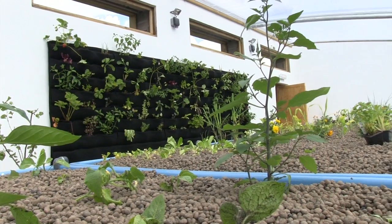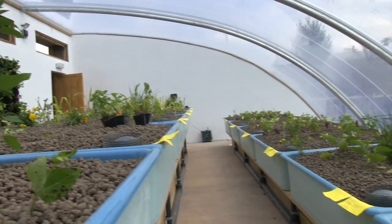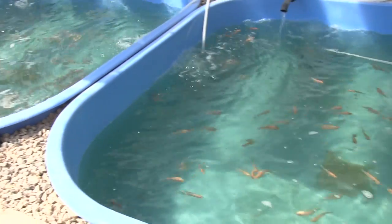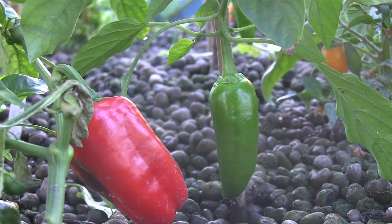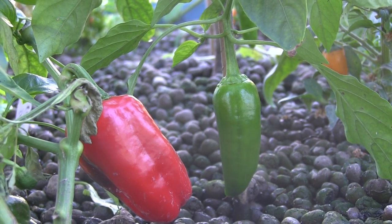Pioneering sounds like quite a big claim, but this is a pioneering project. Although this greenhouse is very high tech, aquaponics has been around for thousands of years. It's a very clever way of combining aquaculture — the farming of fish — with hydroponics, growing plants in nutrient-rich water without soil.